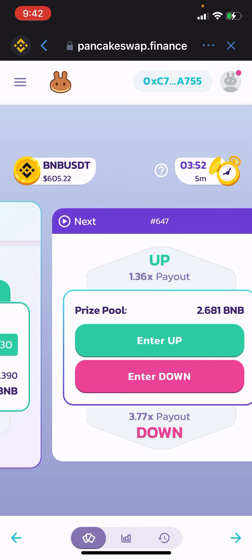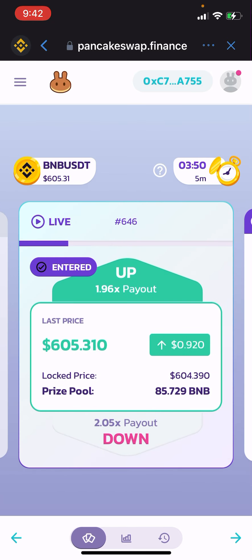Okay, we're in the trade now. The price is locked in at 604.39, and as long as the price closes above that, we're winning. We're locked in at 1.96 times the payout — so almost two times what we risked.